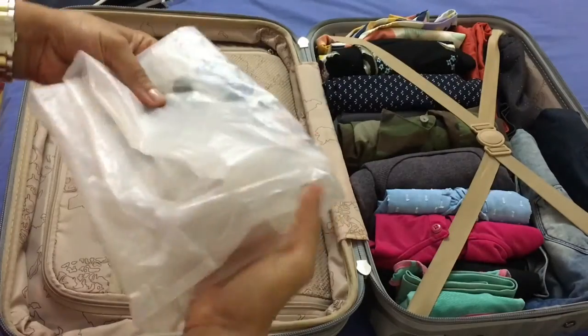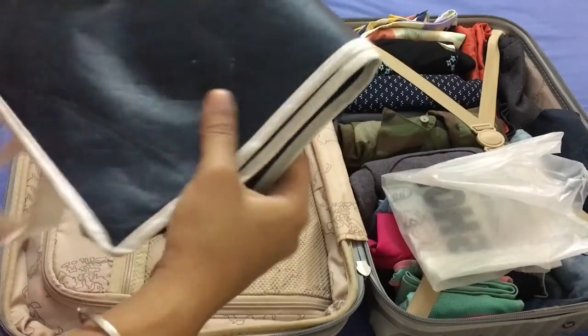My last tip is to carry extra plastic bags in your luggage. This is very helpful when you want to store clothes which might be wet or dirty and you don't want them to get mixed up with your other clothes. What I also do is keep a small handbag or a carry bag in my luggage. This comes in handy during times when I know I have extra stuff and might exceed the weight limit — in such cases I just transfer everything into this bag and carry it as hand baggage.